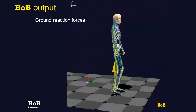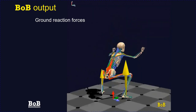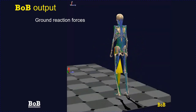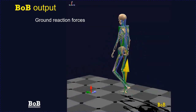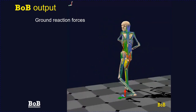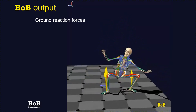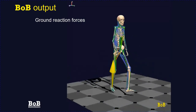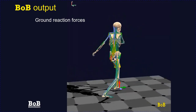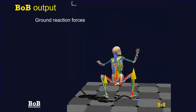Some users might not have access to force plates, or the action might take place over a much larger area than is practical for force plates — for example, a whole football pitch. In these circumstances, Bob can calculate the ground reaction forces, indicated by the yellow arrows at the feet. The ground reaction force is calculated from the acceleration of the centre of mass together with considerations of angular torque and angular acceleration to calculate the split of ground reaction forces between the two feet during a two-foot stance.